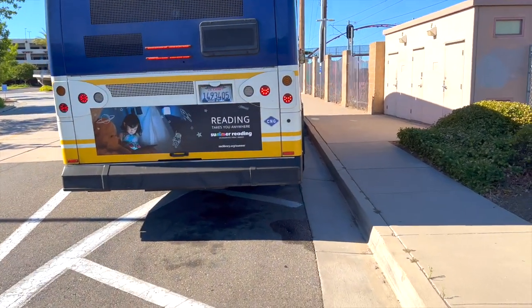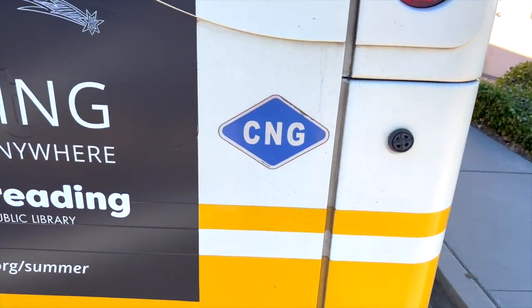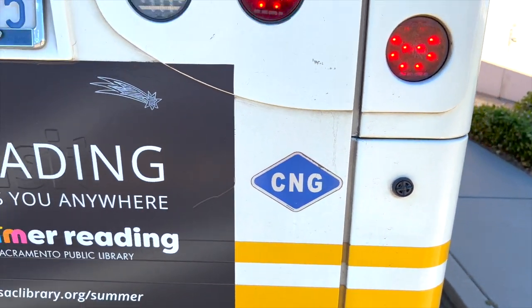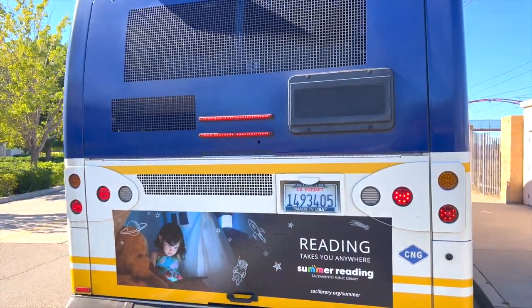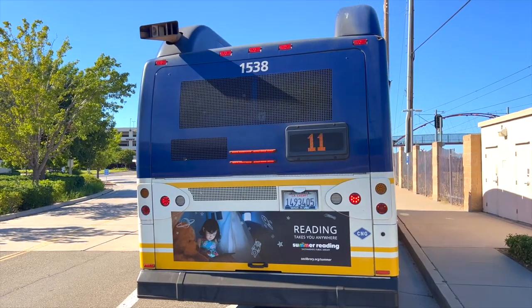Here's the backside of my bus. As you can see, this is a CNG bus — it doesn't use diesel, gasoline, or propane. It uses CNG. And this is a 2015 Gillick BRT Plus bus.